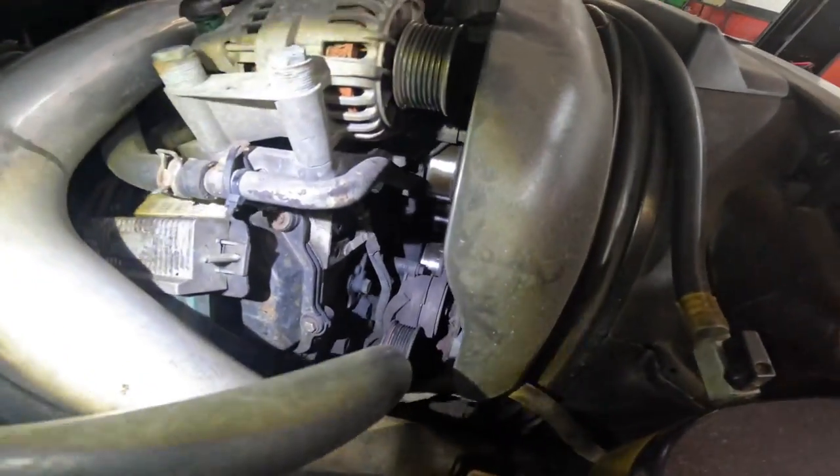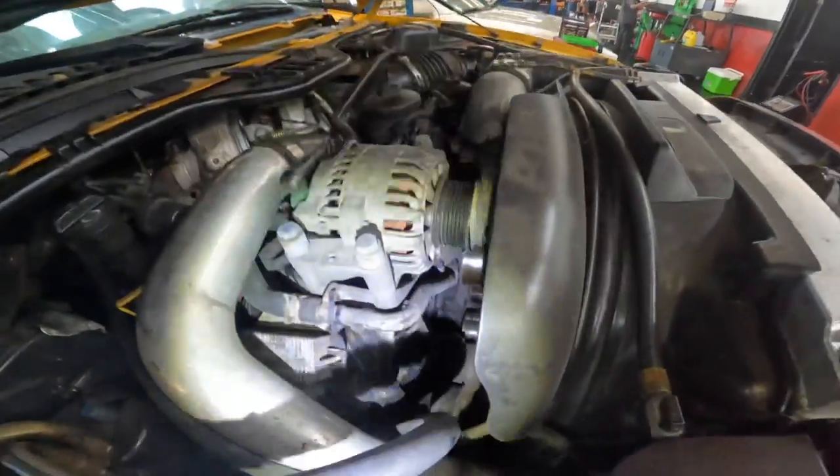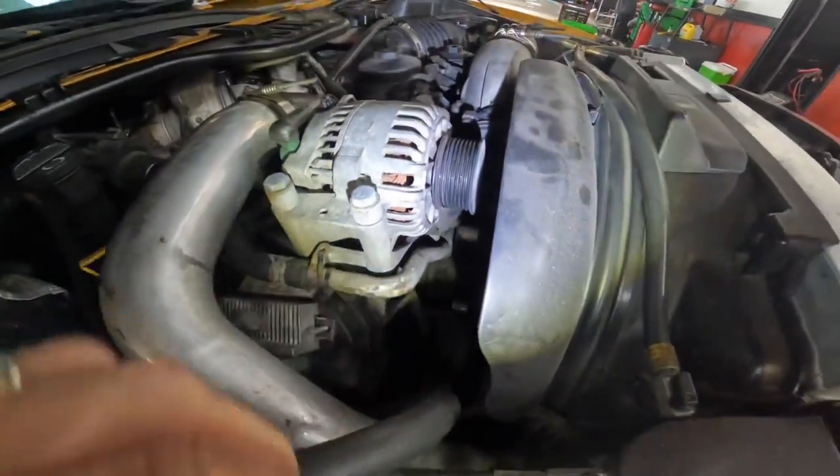The missing belt explains all the warning lights. Usually when a belt comes off, one of the pulleys breaks or locks up. Let's crawl around underneath to see what killed this belt.